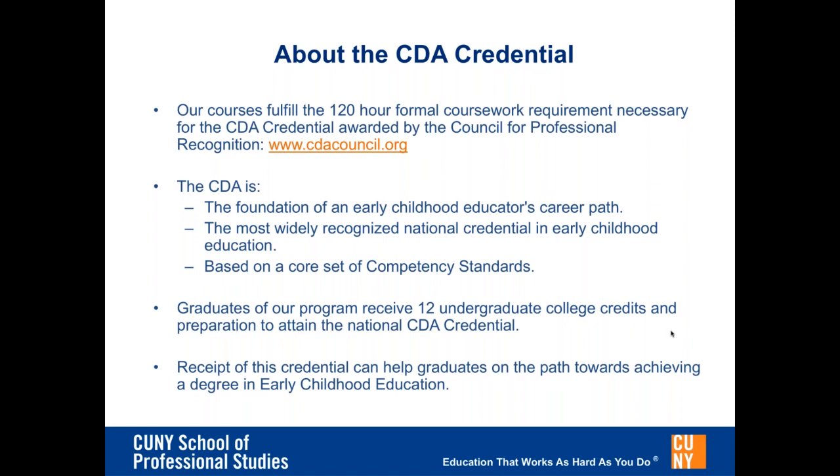In order to earn the CDA credential, students must complete the required courses at CUNY School of Professional Studies, complete supervised fieldwork observation hours, a portfolio, the 65 multiple-choice question CDA exam, and a formal observation submitted to the Council for Professional Recognition for review. The CDA is a key stepping stone on the path of career advancement in early childhood education, and the credit-bearing CDA will increase your career ladder another step.